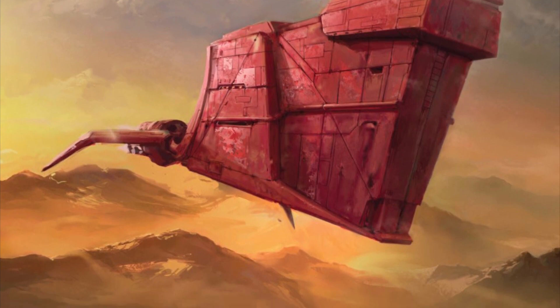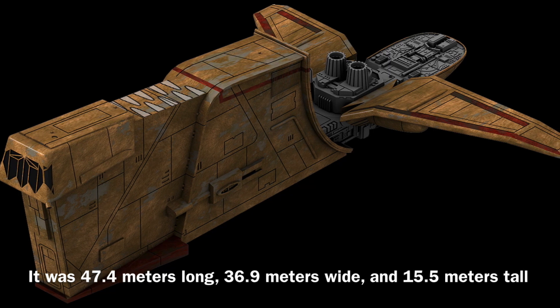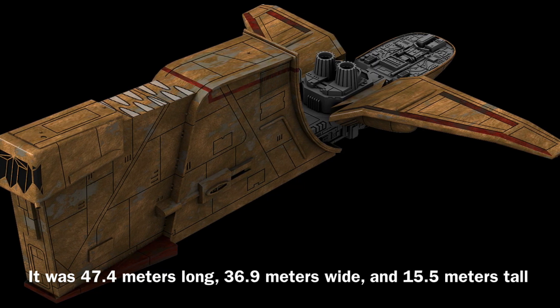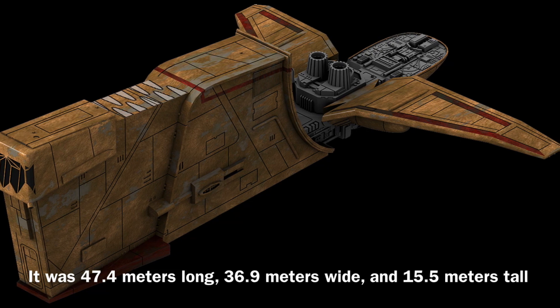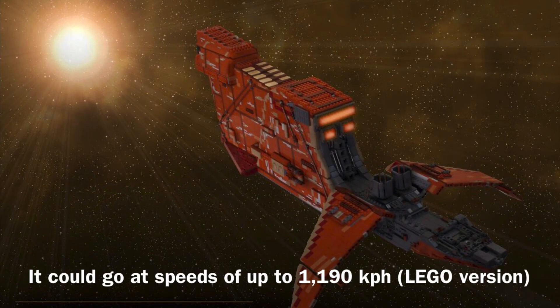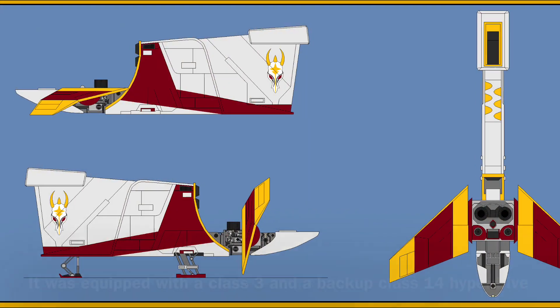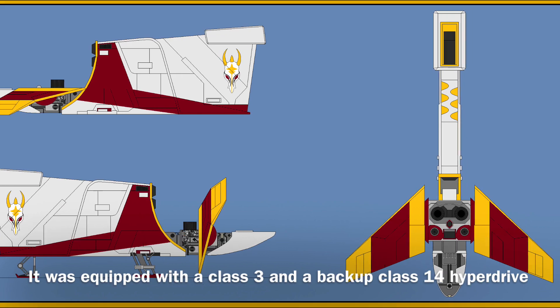The YV-666 was 47.4 meters long, 36.9 meters wide, and 15.5 meters tall, and it was equipped with short-range sensor systems. The vessel could reach speeds of up to 1,190 kilometers per hour, and it was equipped with a class 3 and a backup class 14 hyperdrive.